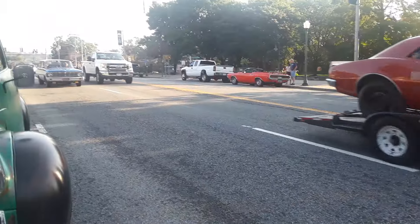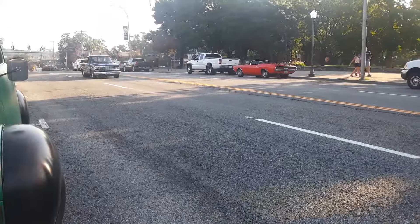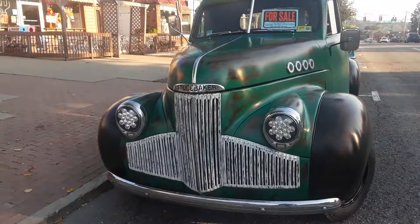Got a Firebird and a Falcon Wagon. We got a Ranger right here with Nitro in it — for a Ranger.